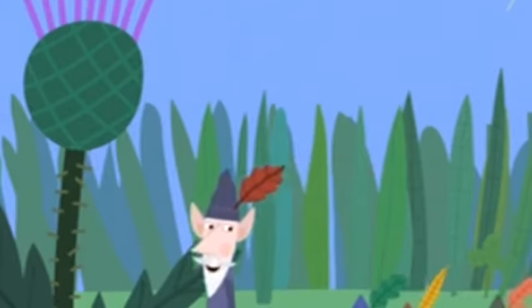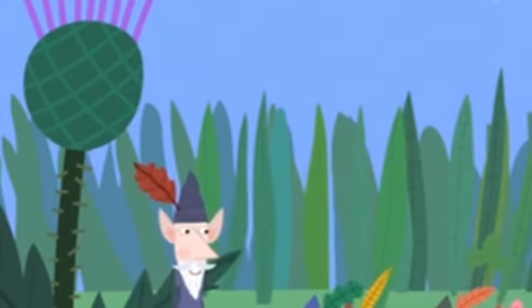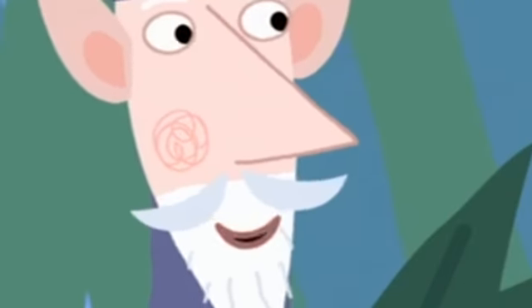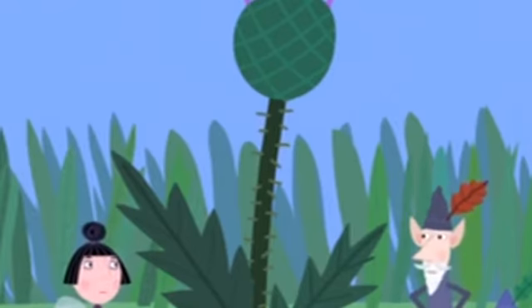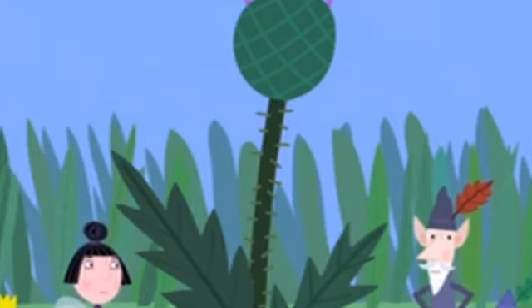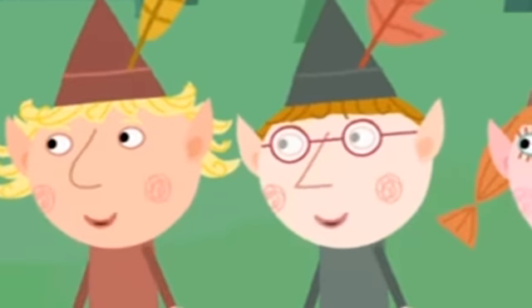The Wise Old Elf asks who can identify a plant. One child guesses it might be a sort of plant. A welted thistle is the correct answer. Before the lesson continues, the two groups spot each other. Nanny Plum and the Wise Old Elf exchange greetings, and Ben and Holly say hi. Both groups are doing nature class, so the children suggest teaming up.